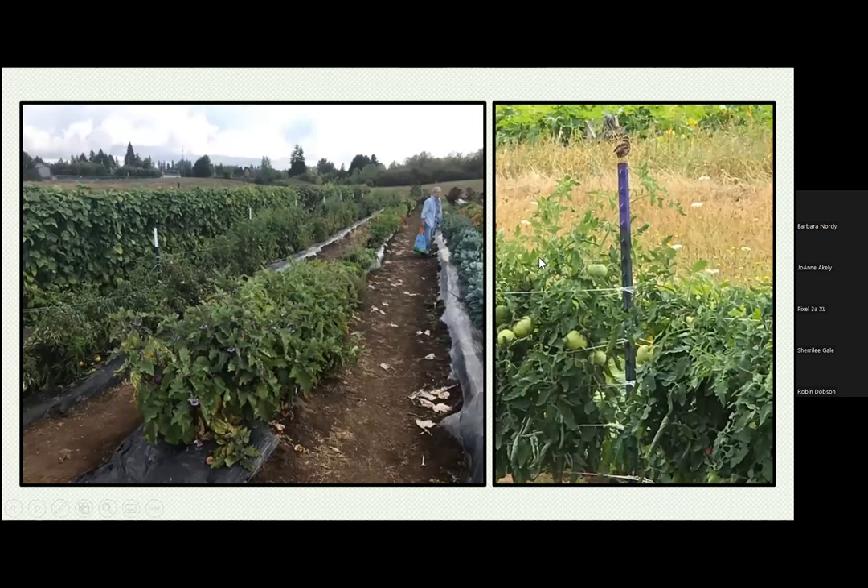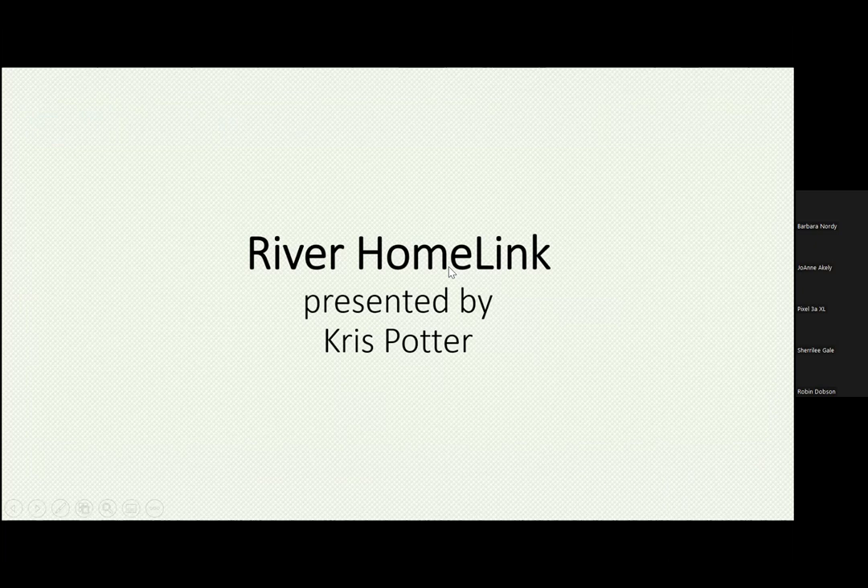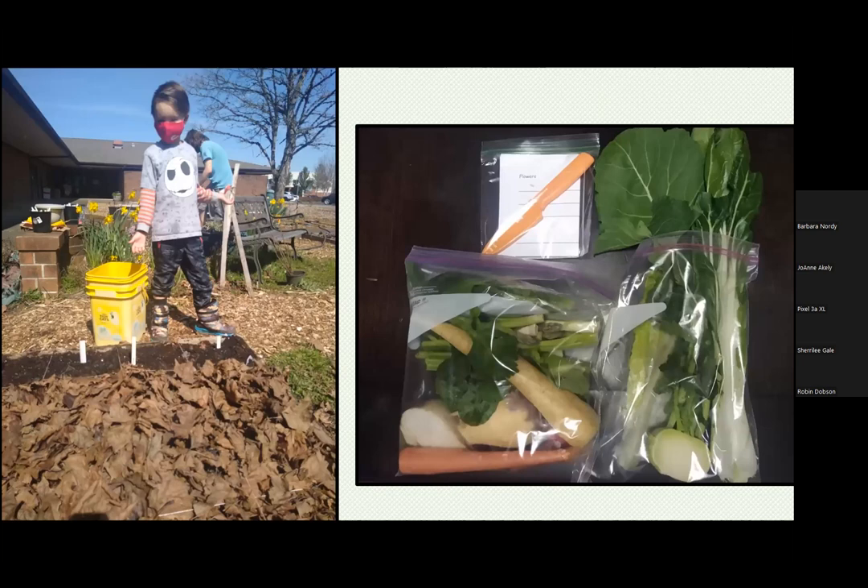Next up is Chris Potter, who will tell us about River Homelink. Our school garden at River Homelink is made up of a natural area with a native hedgerow, a vegetated bioswale, and other native plants, as well as 16 raised beds for vegetables.